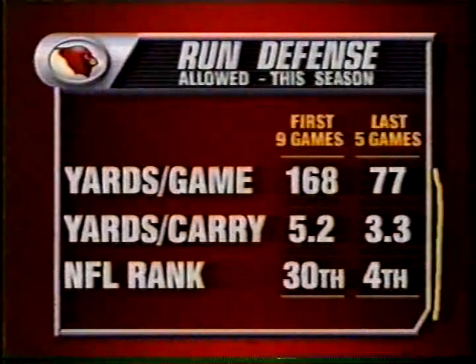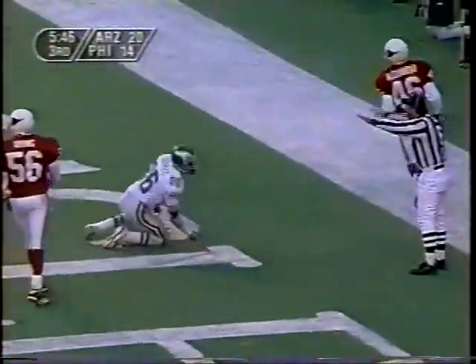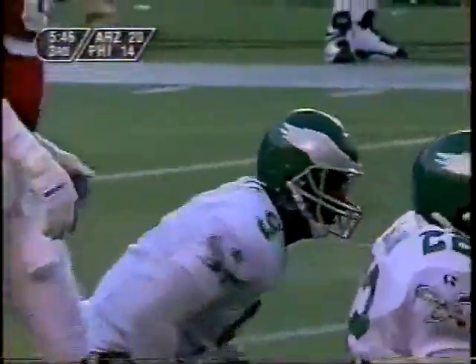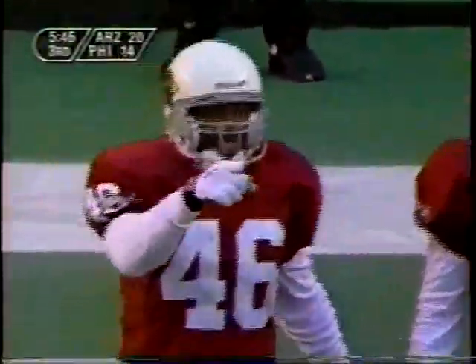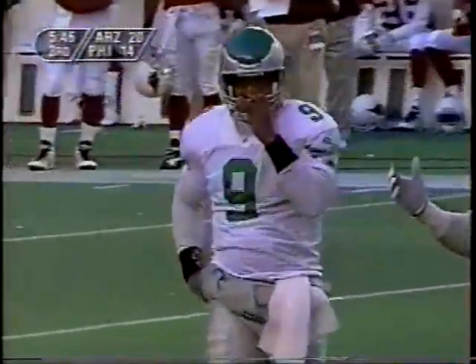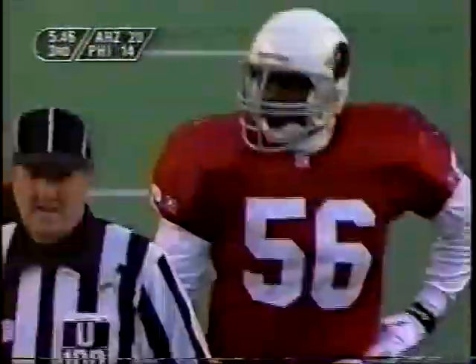Now on second and ten, Pete incomplete for Barnett. And again, Rodney Pete ends up on his back. That time, Terry Irving wasn't taking any chances at all, because when the receiver went up the seam, Irving stayed with him all the way, even though he had some help from Brent Alexander over the top.